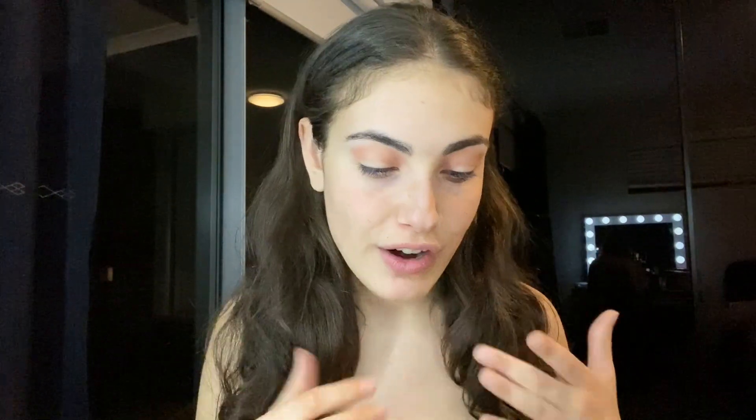Oh my god, I look like I have pink eye - you've got to trust the process, guys. I'm gonna go in with a bit of a more brownie shade to make it not so intense. Now that that softened it a little bit, it doesn't look as bad. Now we're gonna deepen the crease with this burgundy color, just a little bit on the outer corners.